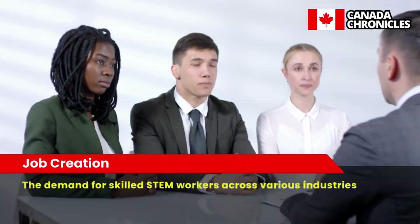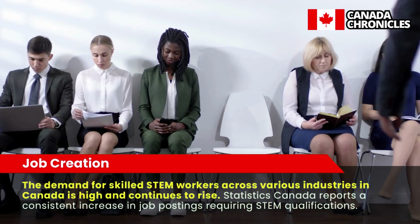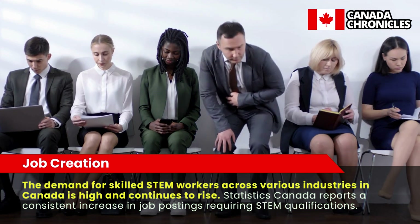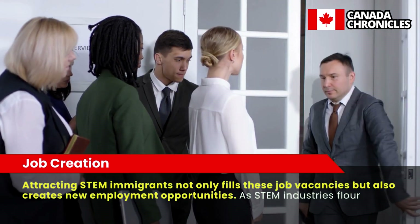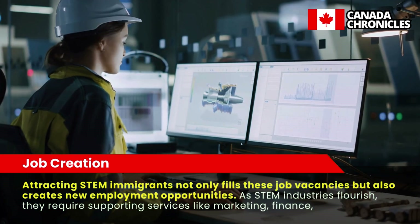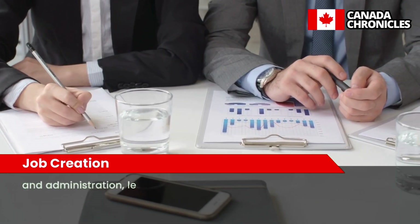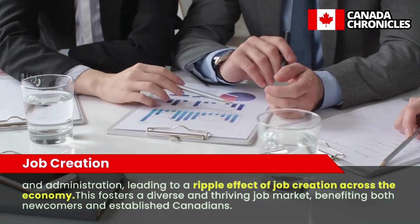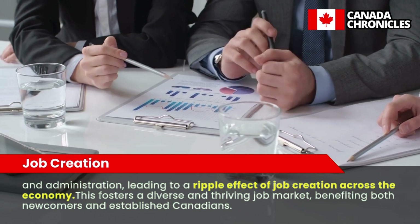Job Creation. The demand for skilled STEM workers across various industries in Canada is high and continues to rise. Statistics Canada reports a consistent increase in job postings requiring STEM qualifications. Attracting STEM immigrants not only fills these job vacancies but also creates new employment opportunities. As STEM industries flourish, they require supporting services like marketing, finance, and administration, leading to a ripple effect of job creation across the economy. This fosters a diverse and thriving job market, benefiting both newcomers and established Canadians.